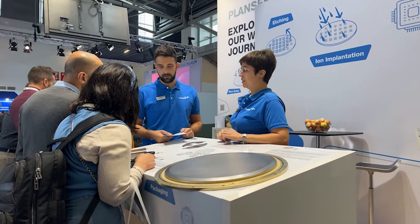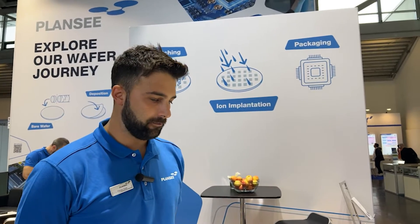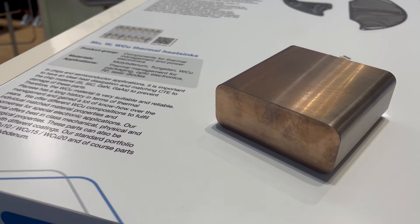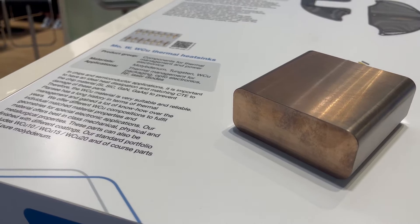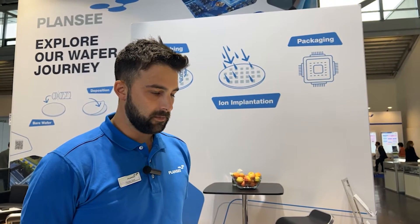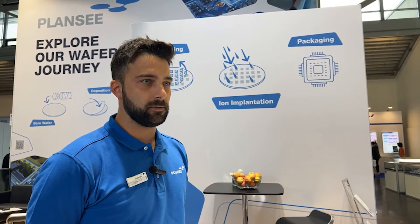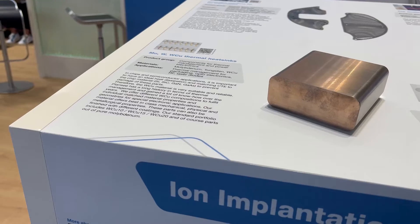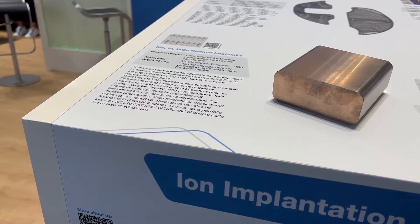My name is Florian and I'm a Business Application Specialist for Plansy at Electronics Solutions. I want to explain a little bit about our thermal management material, tungsten copper. Tungsten copper is used as a heat spreader or heat sink in thermal applications, especially when chips are getting hot — it's very vital that the heat gets dissipated. Tungsten copper is very suitable because its CTE matches very well to silicon, SiC, or GaN chips. We can provide it as a block pre-material, semi-finished products, or finished coated products.